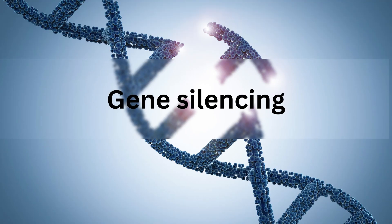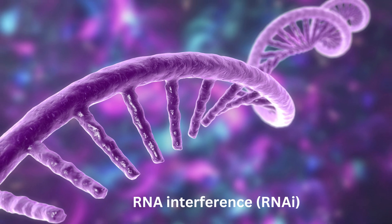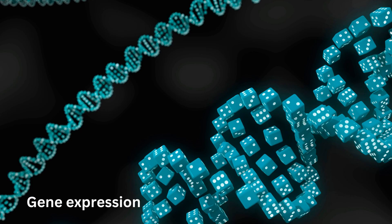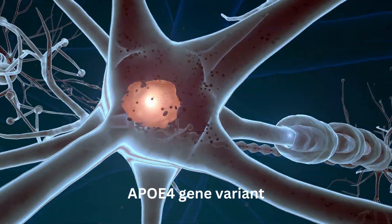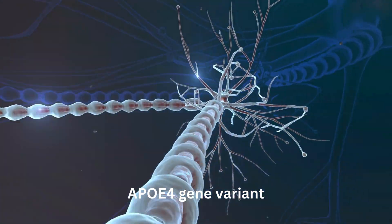Gene silencing via RNA interference (RNAi) techniques aims to silence or reduce the expression of genes linked to Alzheimer's, such as the APOE4 gene variant. This approach could mitigate the risk of developing the disease.